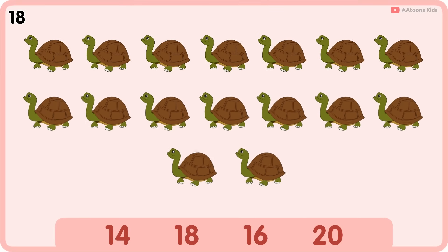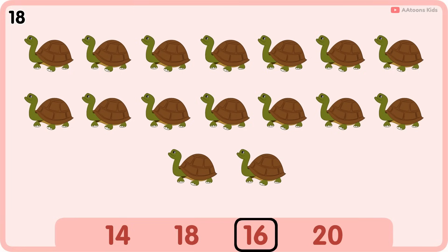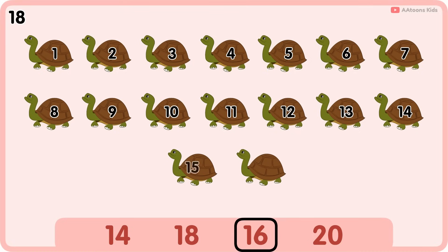How many turtles are there? Sixteen. One, two, three, four, five, six, seven, eight, nine, ten, eleven, twelve, thirteen, fourteen, fifteen, sixteen. Sixteen turtles.